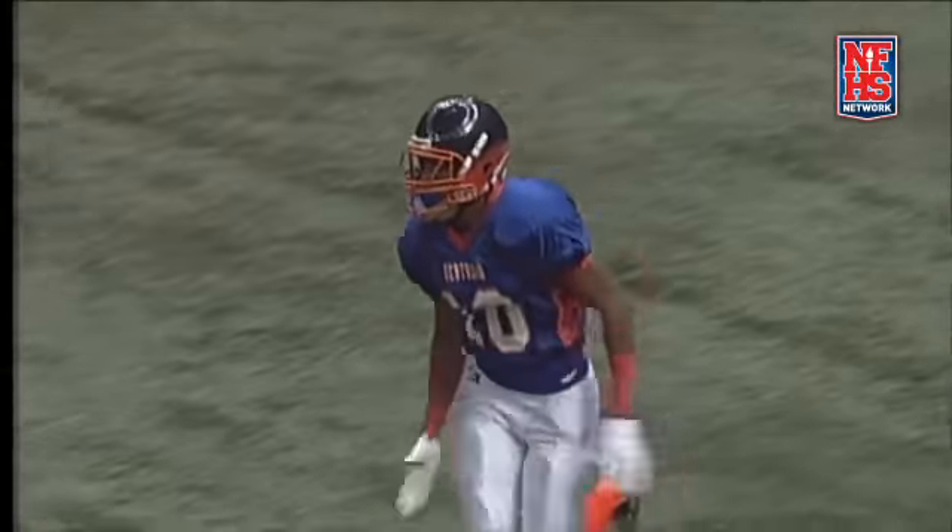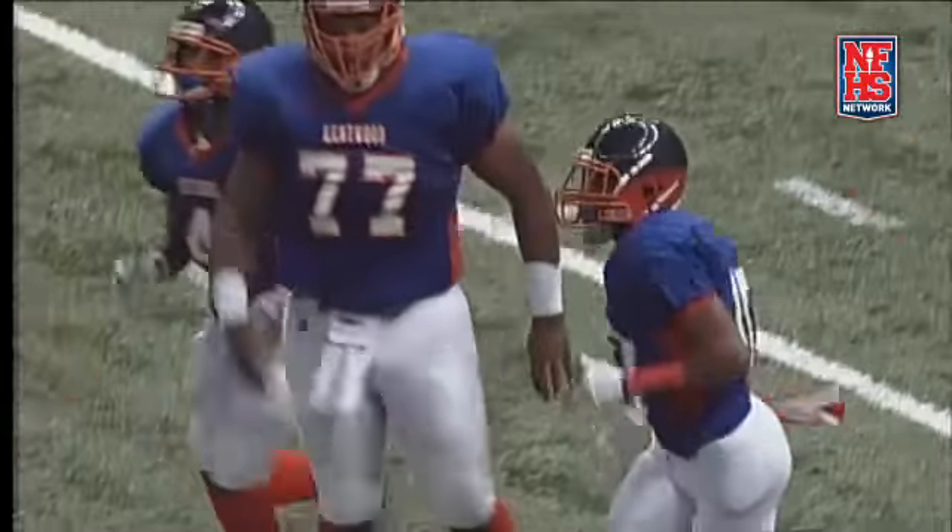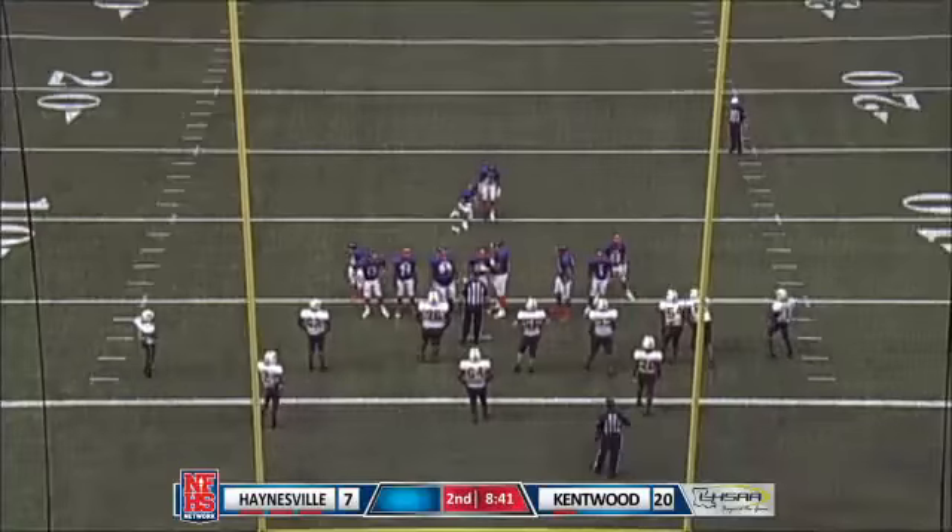Making it look easy. You're right, Joel. So three touchdown passes for Cheyenne Carter in this game.